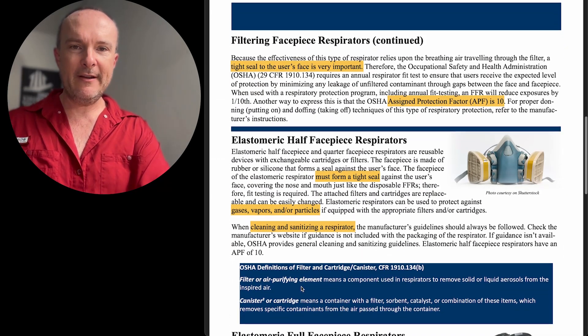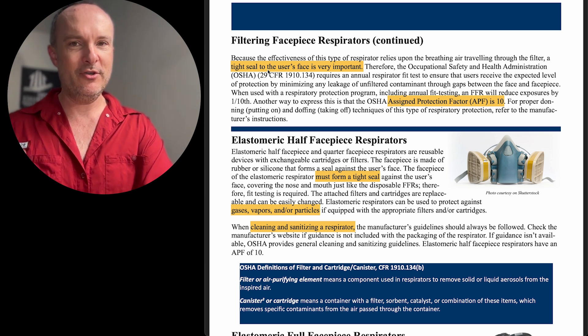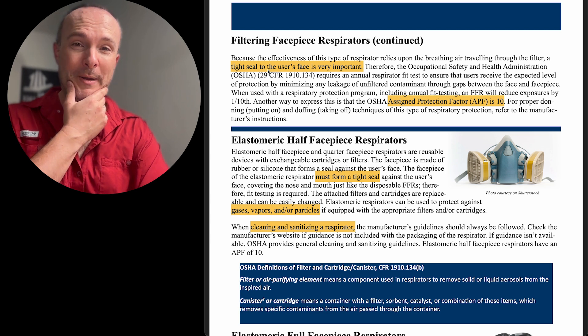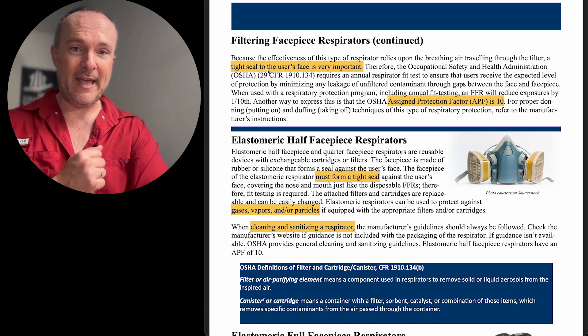Moving on — filtering face piece respirators also need to be tightly sealed to the user's face. This is kind of a big deal for somebody who generally doesn't shave. It's just not going to work very well because of the gap in your mask — which again, positive pressure can solve.